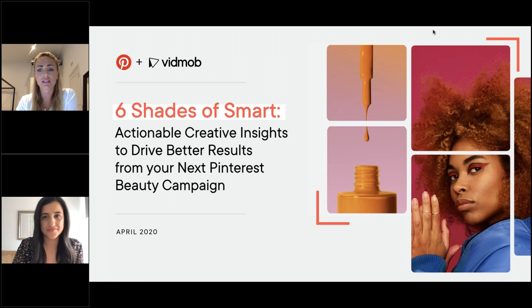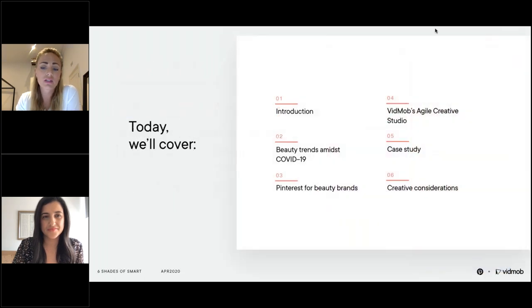The agenda for today's webinar is as follows. We will kick off with quick introductions and then speak a little bit about beauty amidst COVID-19. Pinterest will share some insight into beauty consumption on their platform, then we'll share a little bit about VidMob's capabilities, present a case study, and share creative insights that can help bring creative inspiration on how to optimize your content on Pinterest going forward.